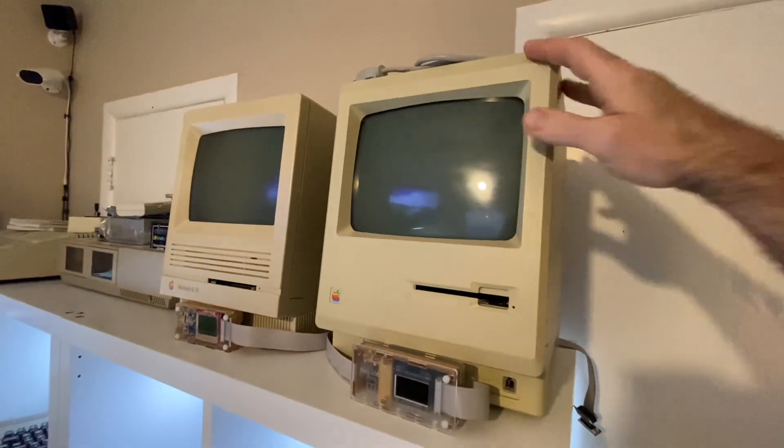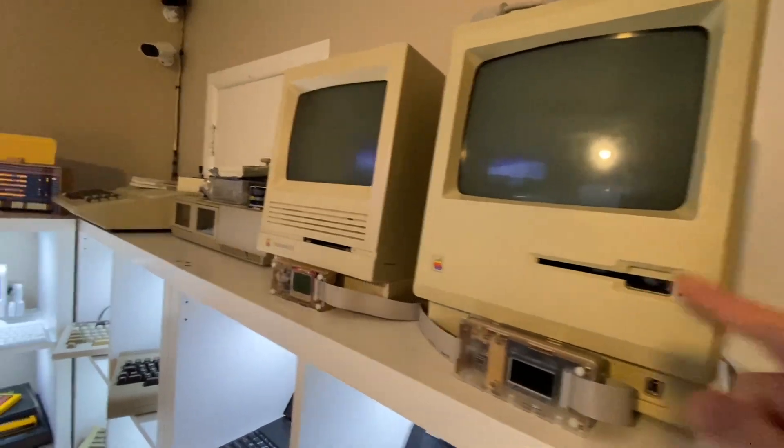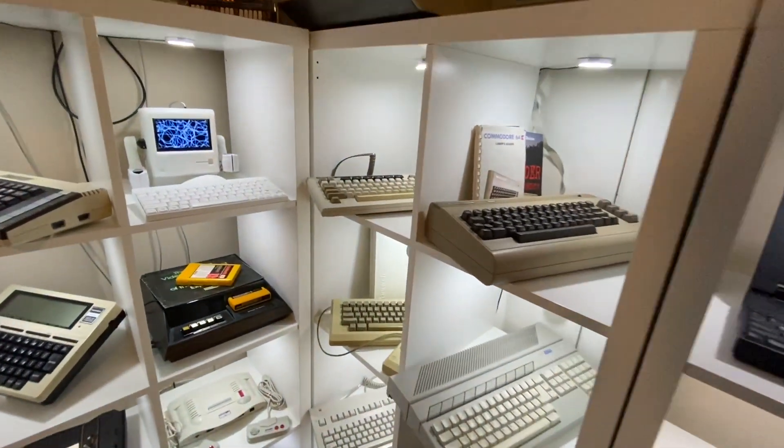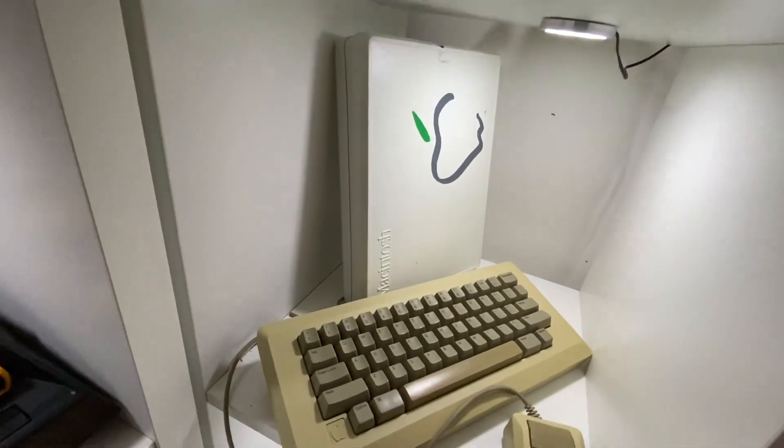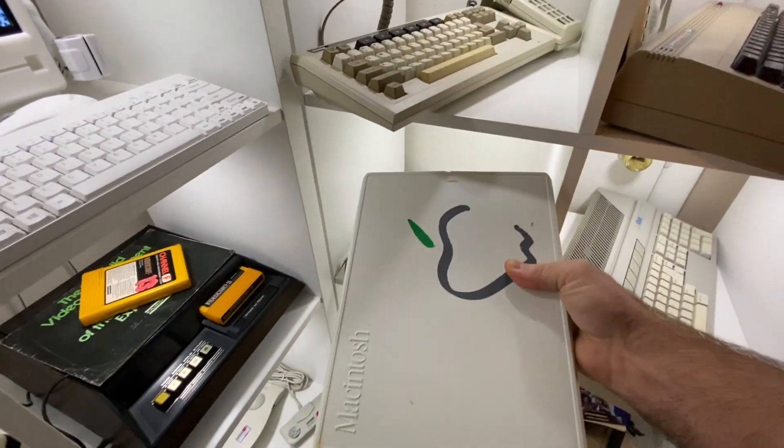This is my original Macintosh 512, aka the Fat Mac. I was playing some games last night on the Naboo when it occurred to me something interesting, and I'm going to have to grab this original box that shipped with the original Macintosh to show you.